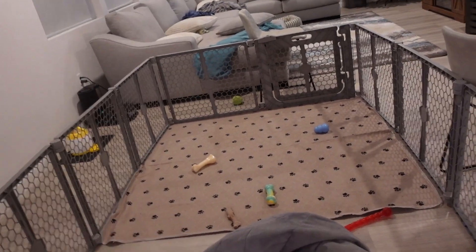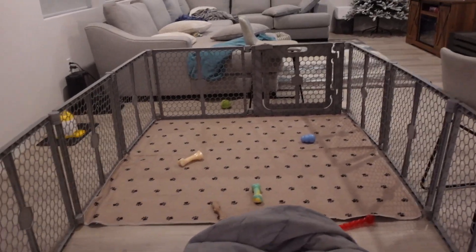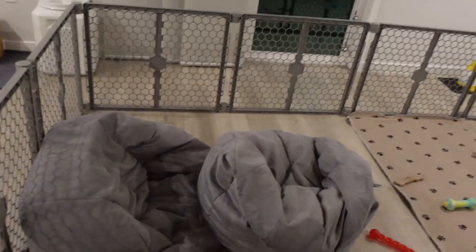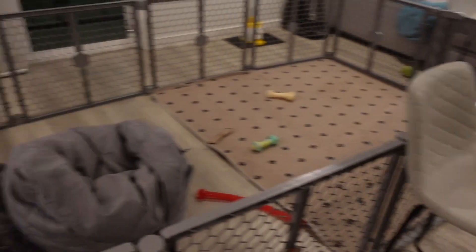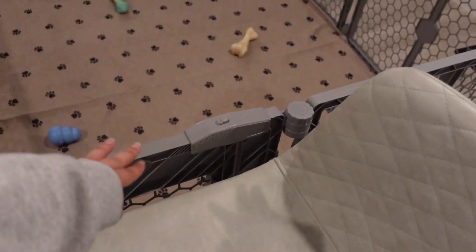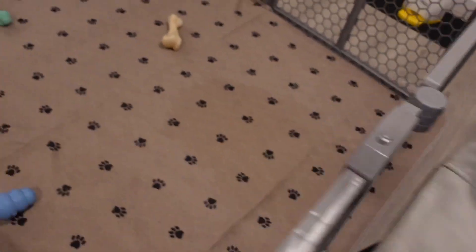As you can see, all these chairs are not in our usual island where they should be because somebody has become a professional escape artist, and this playpen is no longer effective at keeping Sage contained when we leave. We've been allowing her upstairs to get her used to being upstairs. She has been breaking out of the playpen and going upstairs to check it out, making sure we're not up there. So we have to put one chair on this side to block this gate because she likes smacking it really hard to pop it out of the opening.